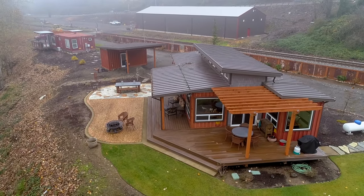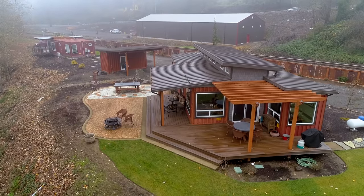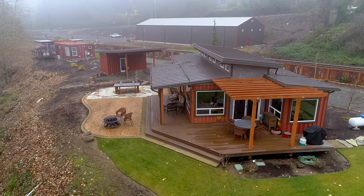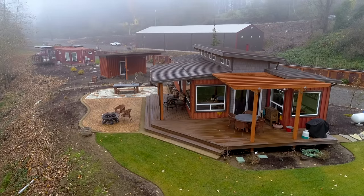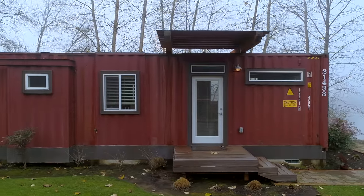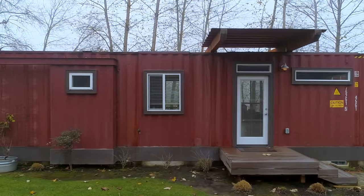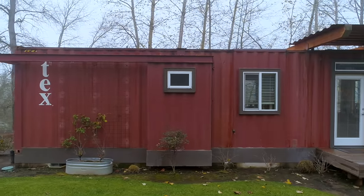We replaced an old pole barn that was here with a new pole barn, and inside of that we constructed the building behind me and the building off to my side over here. These are houses that we have chosen to keep and use for family time during the summer, but primarily we show them — probably five times a week.